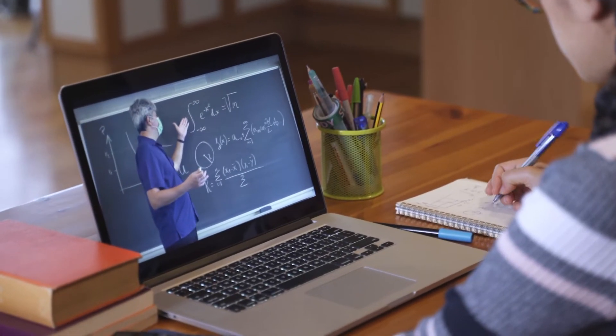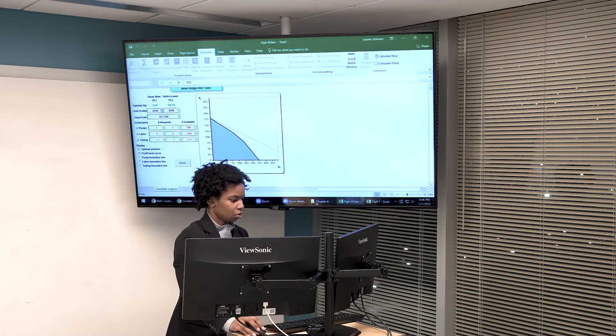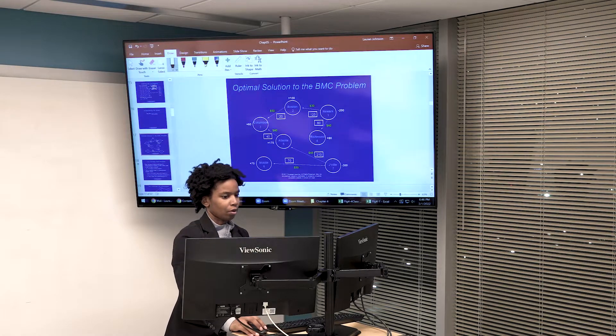When you are attending class remotely you aren't looking at a plain text-based online environment. You can see and hear your professor and fellow students and they can see and hear you.